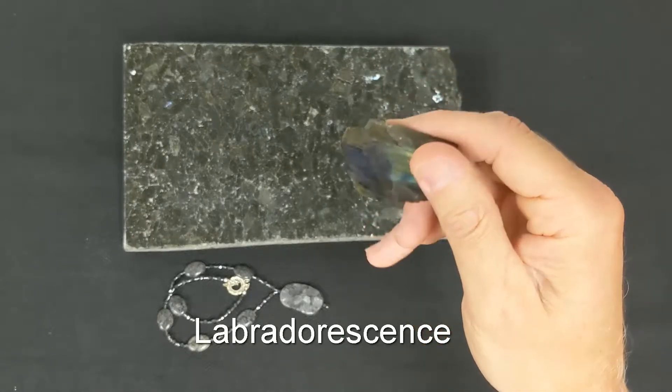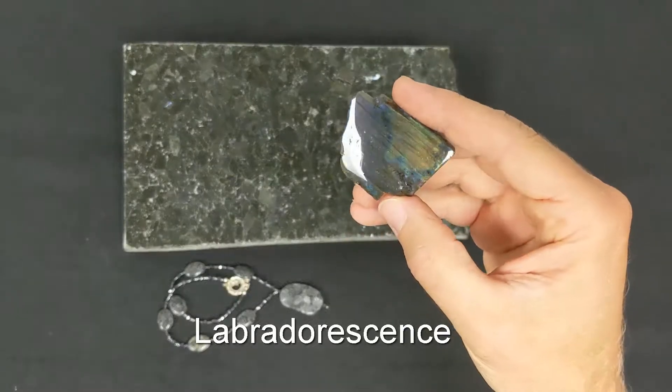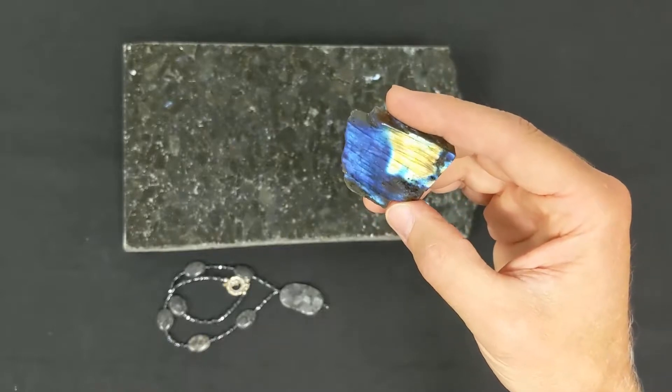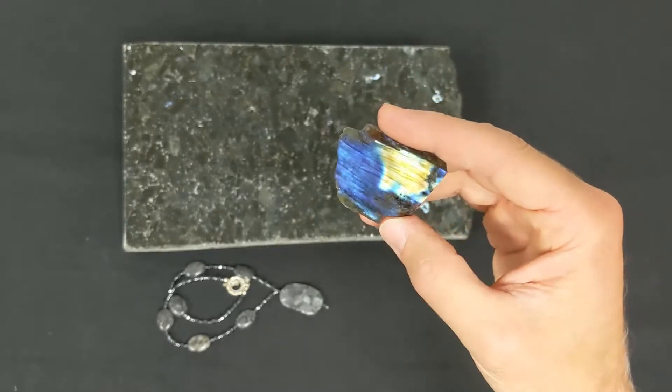When this is polished, it can be even more spectacular, sometimes with oranges and reds, but very typically a deep rich blue color originates from within the mineral.